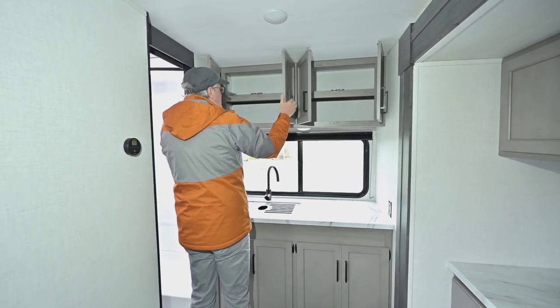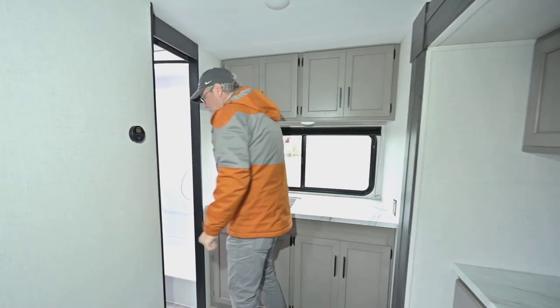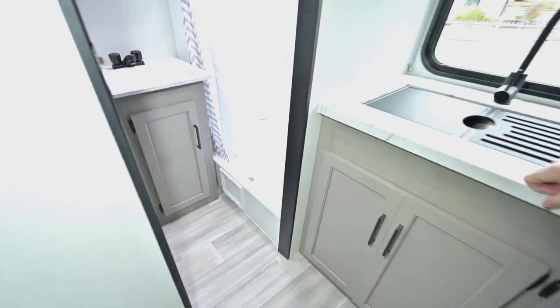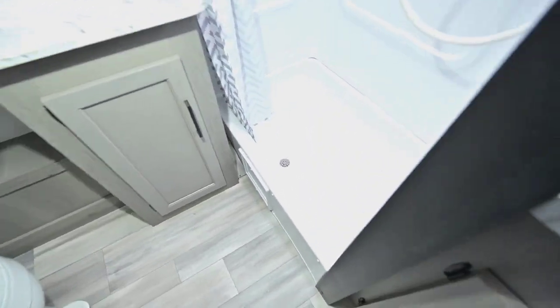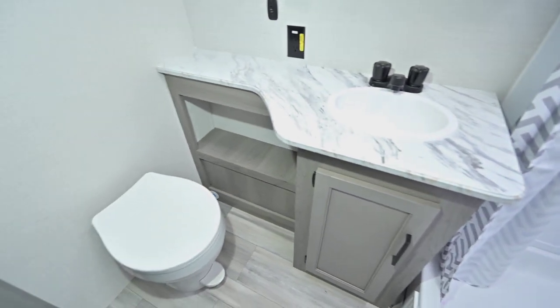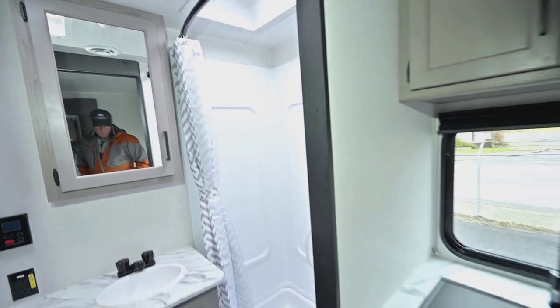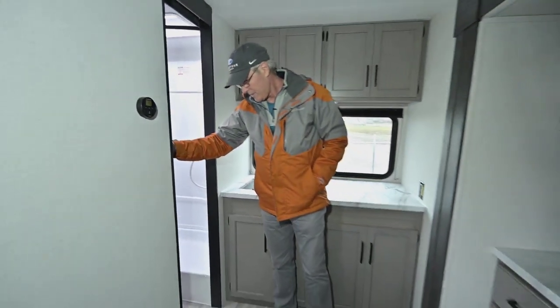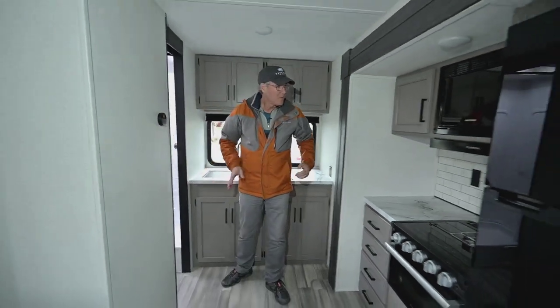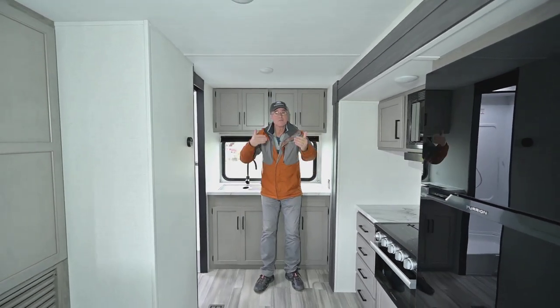There's a big window and extra storage up top with a lip to keep items in place. Looking at the bathroom, the shower is a low step-in shower. You've got lots of counter space by the sink, a medicine cabinet, a vent in the ceiling, and a skylight over the shower. There's plenty of room, and the little pocket doors keep the door out of your way — I really like how they designed all of that.